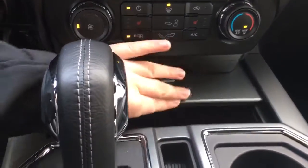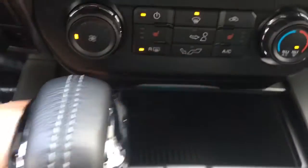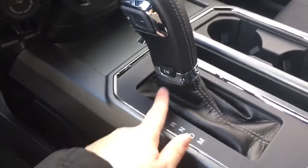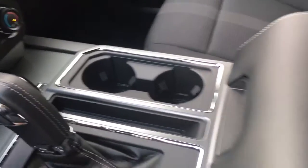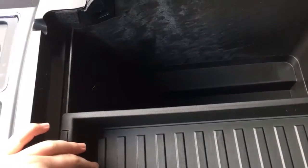The center console slides back to give you access to USB ports as well as storage, then press it again and it slides back to cover. Select shift automatic transmission — you've got tow haul and sport mode, and those show up on the dash. Two cup holders and more storage. The armrest locks and opens up to give you access to a whole lot more storage, with power in there, and it slides across as well as comes out.